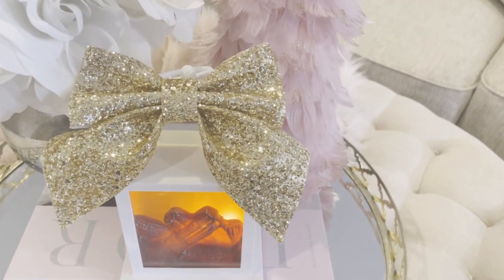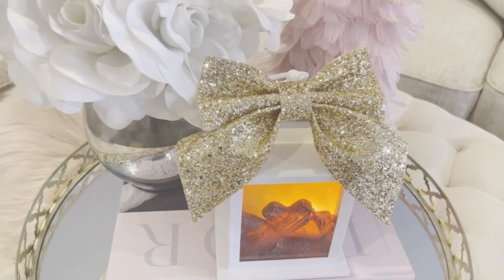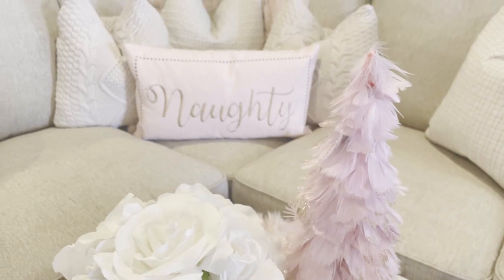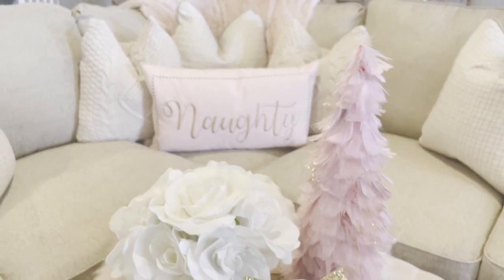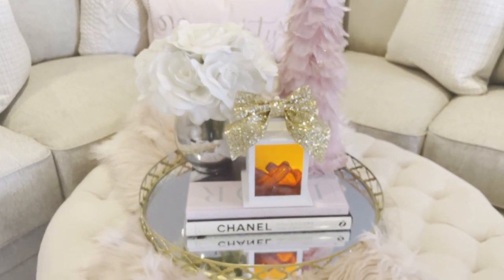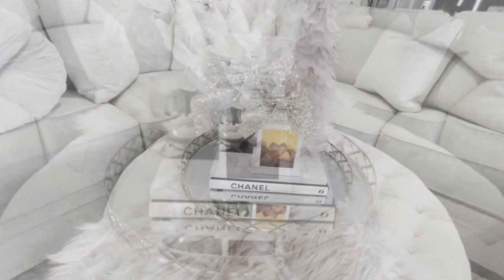When I'm out and about shopping in home decor stores, I'm always drawn to anything that is Blush Pink. Now there's so many variations of pink, isn't there? I really like the rose gold pink as well, but this particular blush pink always captures my heart.